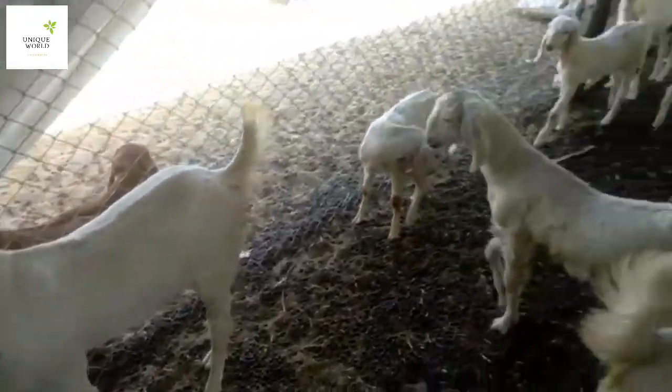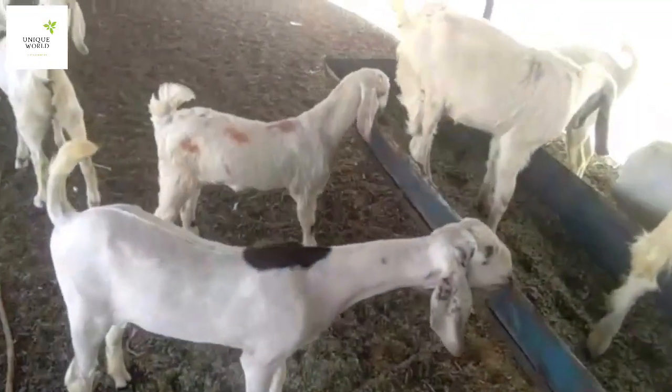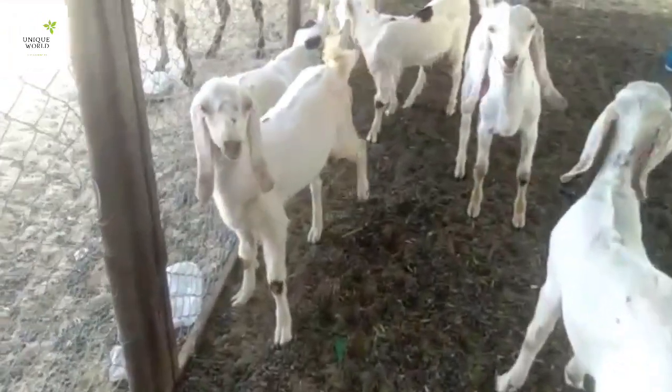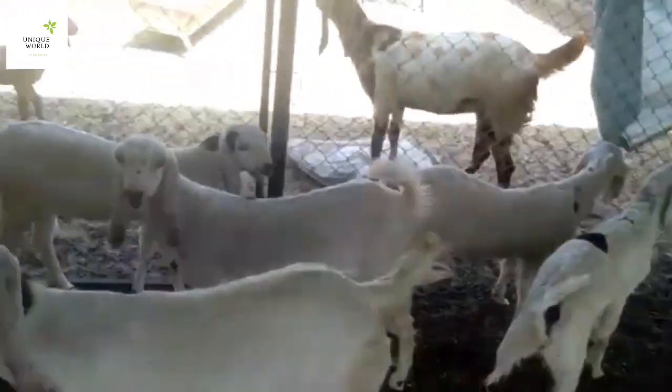Their body weight is in 10 to 20 kgs and they are in a blue skin. The price is Rs. 350 per kg. Those interested can contact them.